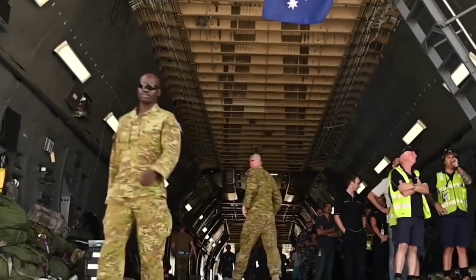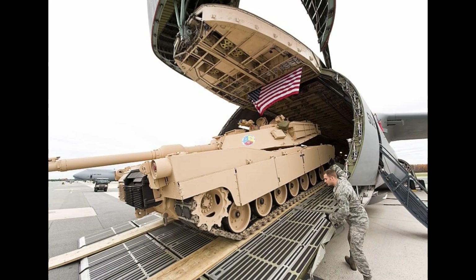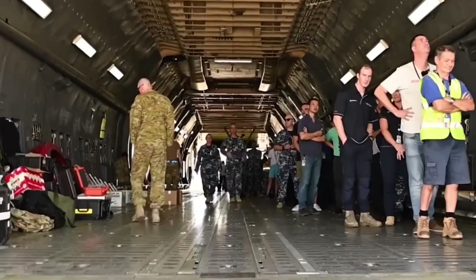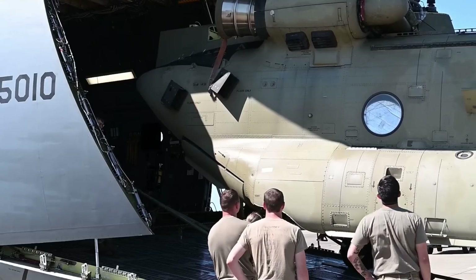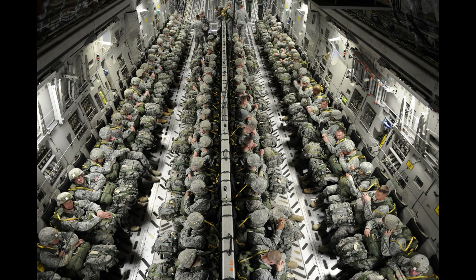You might ask: with all this room, why do they only carry two tanks? That's because the M1A Ram weighs 55 tons each — add both together and that's 110 tons. The C5M can only carry 128 tons, so three tanks will not fit. Even after carrying all that weight, you can still fit 72 personnel inside this thing as well.